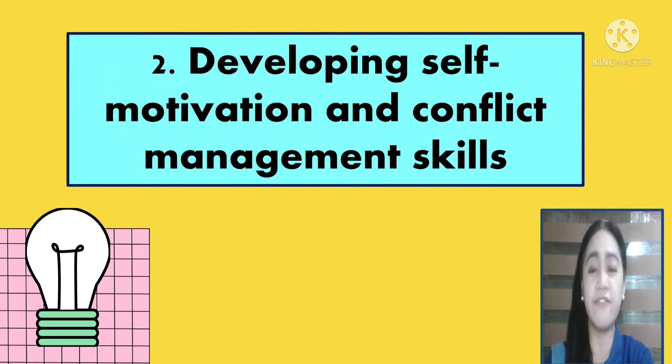Number two is developing self-motivation and conflict management skills. The ability to motivate yourself and manage conflict well are important skills. Self-motivation drives people to keep going even in the face of setbacks, to take up opportunities, and to show commitment to what they want to achieve. Therefore, employees with strong conflict resolution skills are able to effectively handle workplace issues. Individuals who handle conflict in a respectful and optimistic way create the chance to grow and learn.